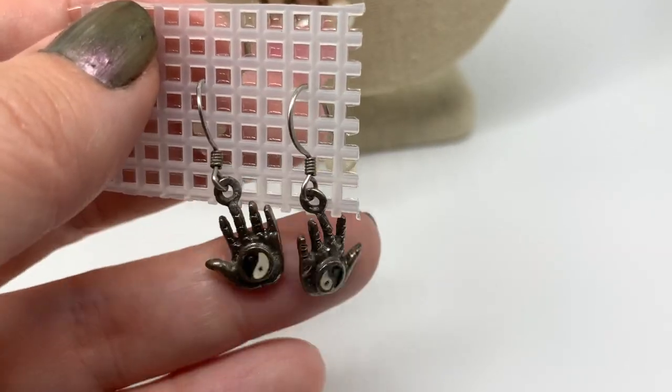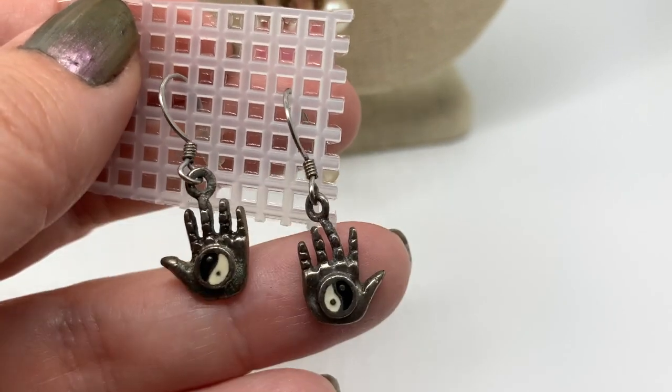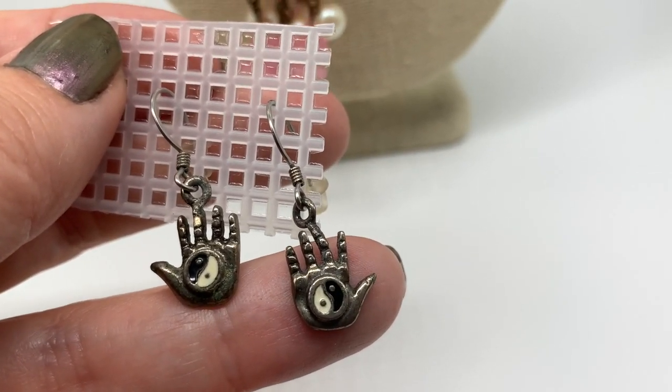Look what I found — I couldn't believe it. These were in a thrift store. Pretty fun — that has a yin and yang thing. Fun, not real, just fun.